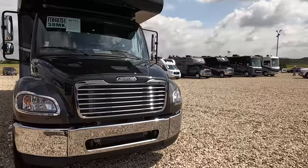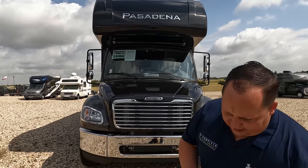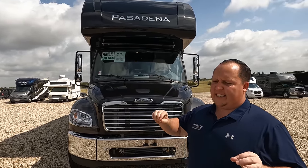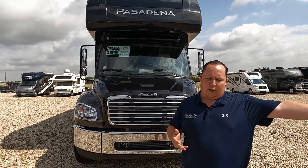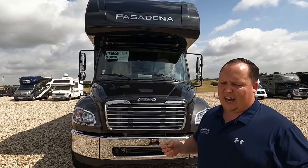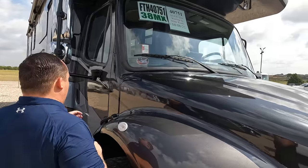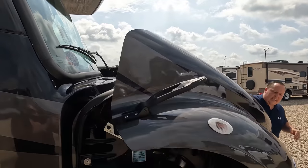The model is Thor Pasadena 38MX. The actual tip-to-tip length is 39 feet 4 inches. This is Thor's new Super C made on an S2 RV chassis. They have two sister products: the Thor Inception that we did a video on a few weeks ago, and now this Thor Pasadena. This is direct competition to the Seneca and Accolade. It has the 6.7 ISB engine, 360 horsepower, 800 pound-feet of torque, built on the S2 RV chassis from Freightliner — great for RVers, lower profile.